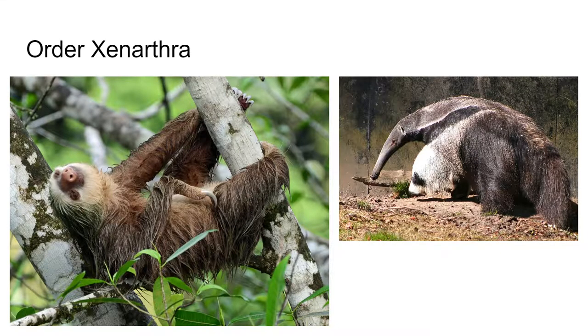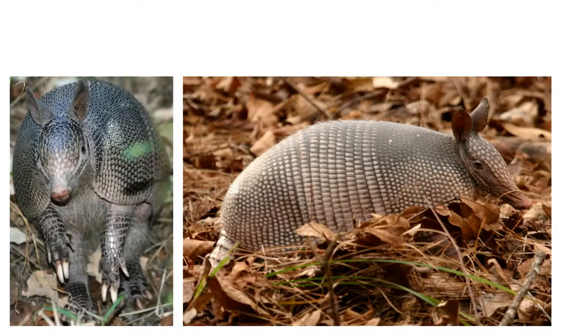The next order is Xenarthra. These are anteaters, armadillos, and everyone's favorite, the sloth. They are either toothless like the anteater, or they have very simple peg-like teeth like sloths and armadillos. They mostly live in Central and South America. The nine-banded armadillo, which we are familiar with here, has become common in the southern part of the United States and is actually spreading north.